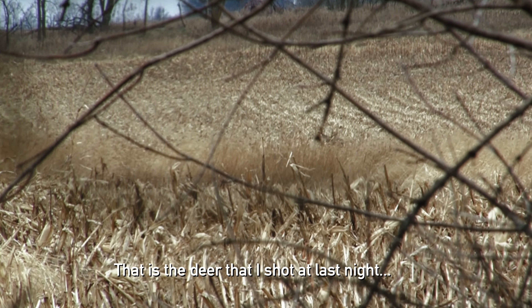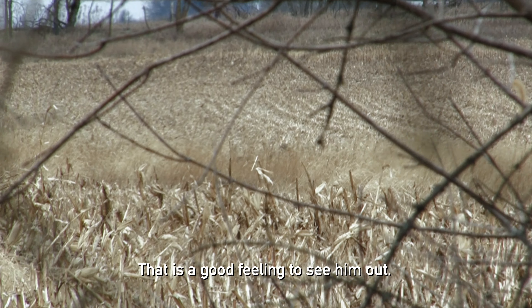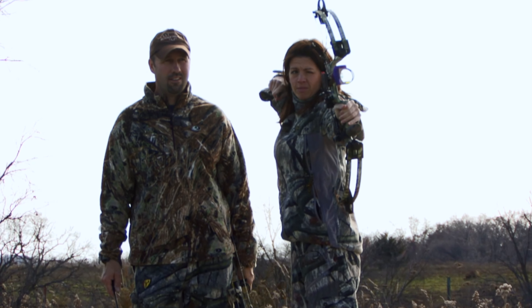I felt good about it, but I stuck it right in the shoulder blade — not in the crease, but right in the shoulder blade. It doesn't kill him. It literally bounced right back off of him. We saw that deer the next day chasing does right in the same spot.